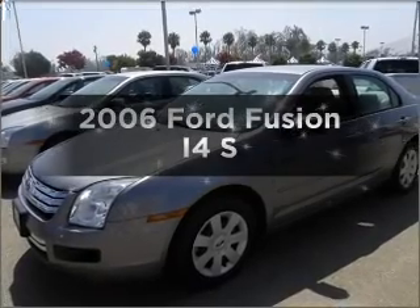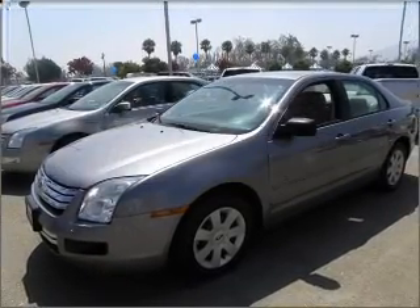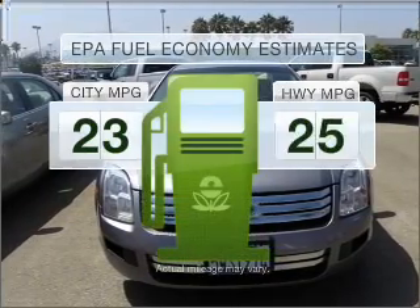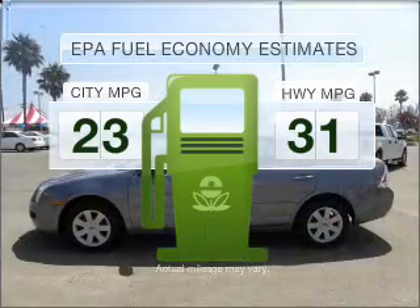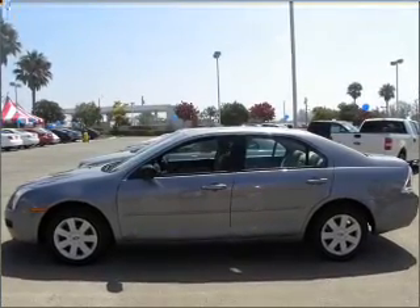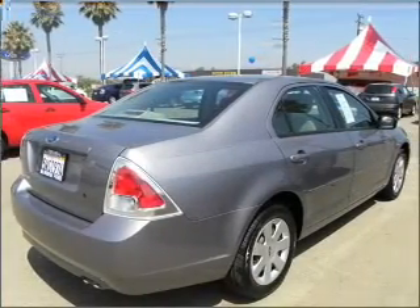Presenting the 2006 Ford Fusion. Travel the roads in style and comfort in this great vehicle. Save your money, make less trips to the gas station to fill your gas tank when driving this fuel efficient vehicle with an efficient four cylinder engine connected to a smooth shifting transmission.